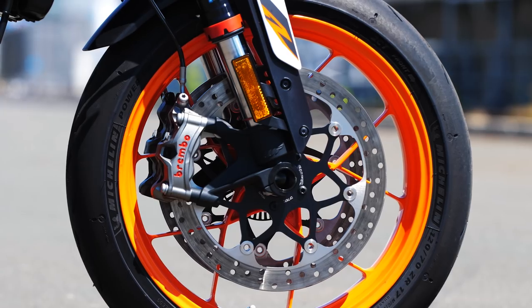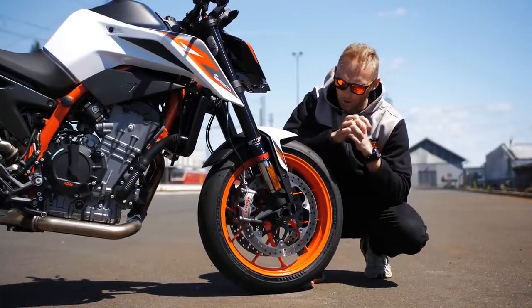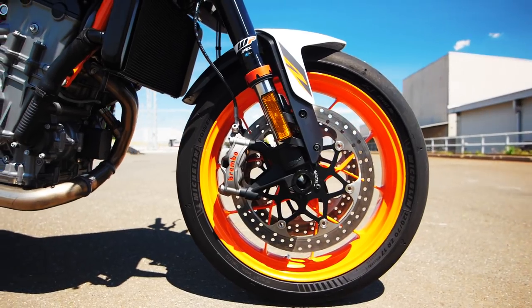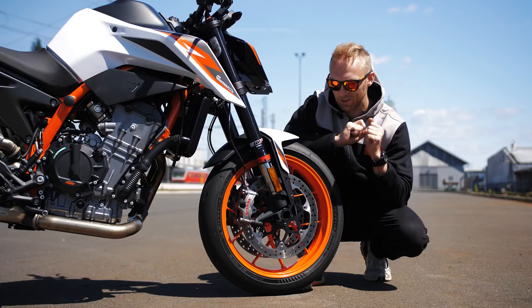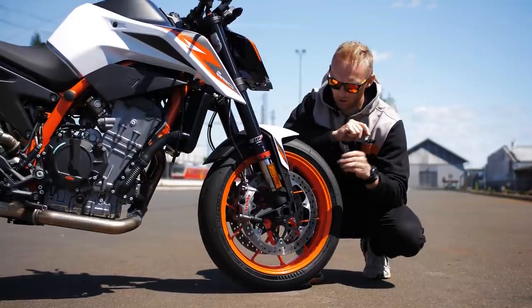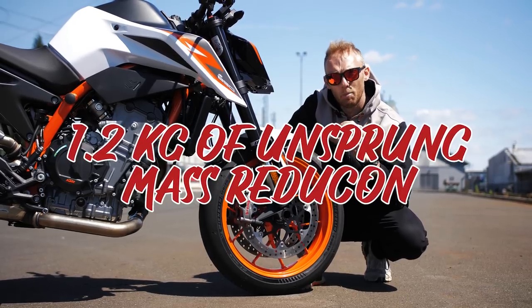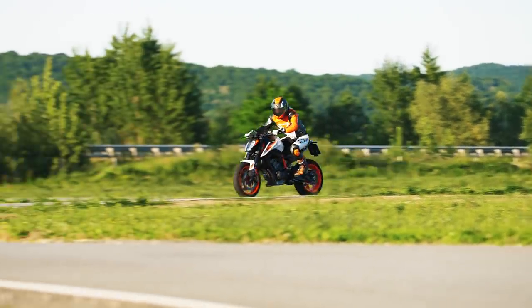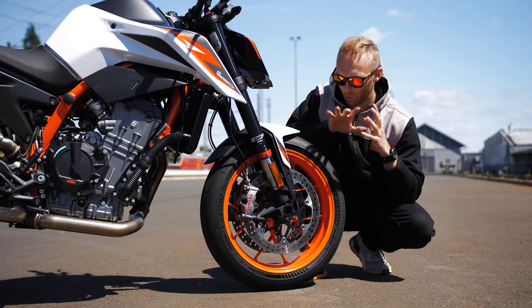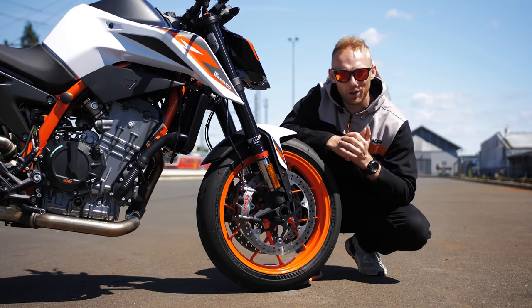The brakes grew way bigger — from 300mm on the 790, the 890 now has 320mm discs. It also has an upgraded Brembo package for the front calipers and front brake master. Each disc is 400 grams lighter, and calculating both discs and calipers together gives 1.2kg of rotational mass reduction — which you really feel when twisting and turning on the racetrack.